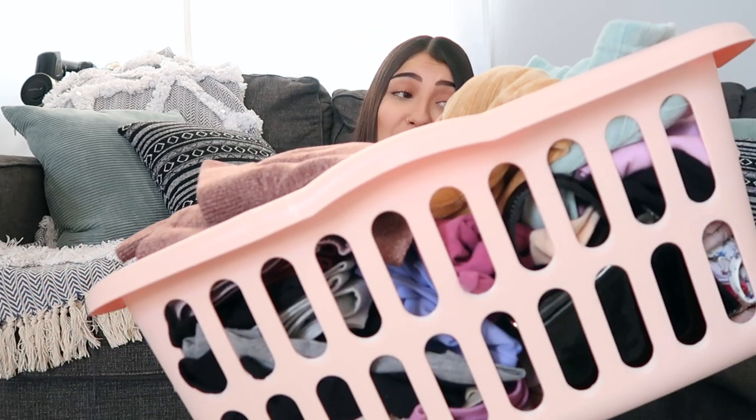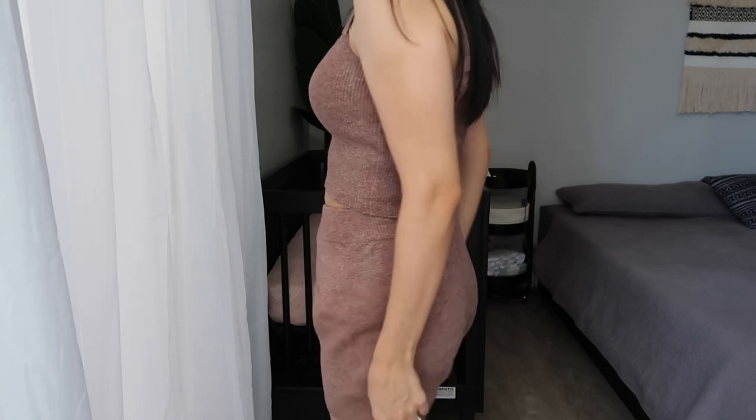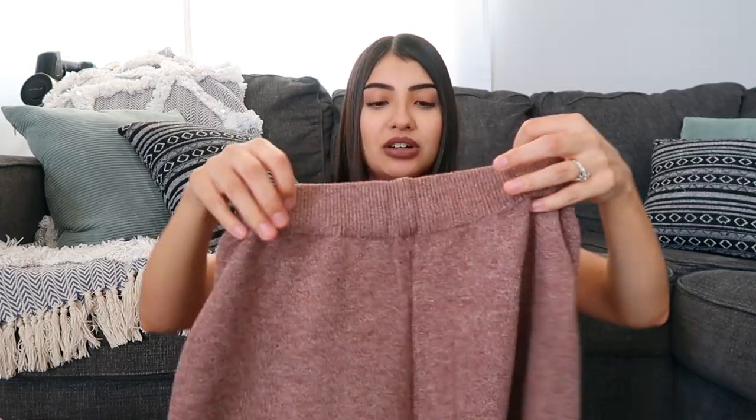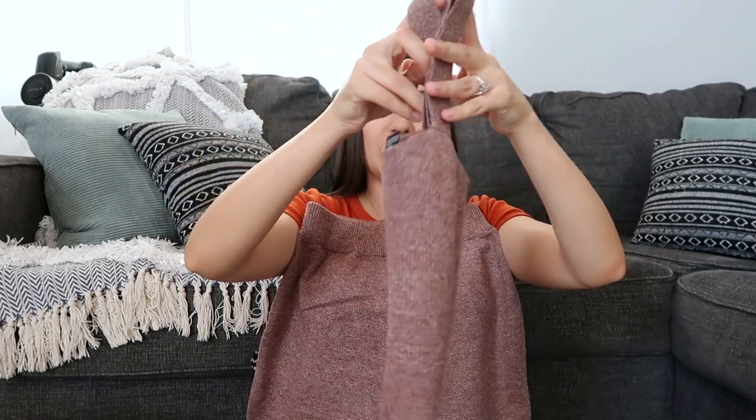First store I'm going to show you is Forever 21, starting with the leisurewear. This first one is a set — it comes with the top and the bottoms. I was so excited for this one, but unfortunately it just doesn't fit me right. The bottoms were way too big on me and fit really weird. They're a thicker material, kind of like a wool knit. The top is a little crop top you can still get away with wearing in the summer.